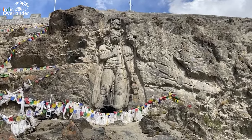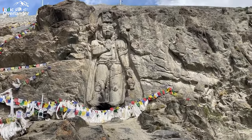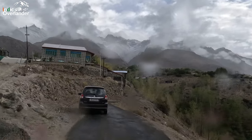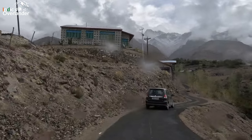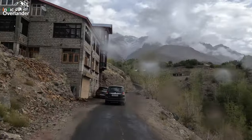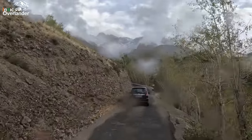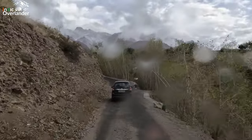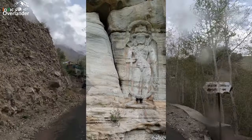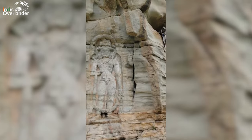Complete credit goes to Avajit Datta — thanks, Avi. We are now going to see Apati Buddha. It is situated at Apati village, around 18 kilometers from Kargil. It is the smallest among the three and also less ornately carved. It has also suffered the maximum weather damage.